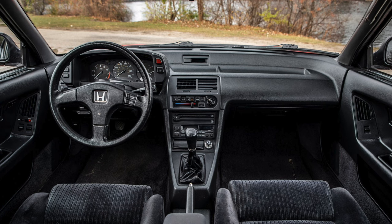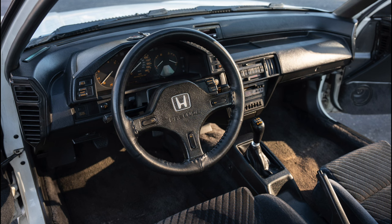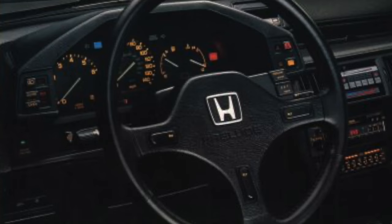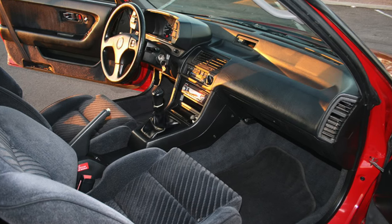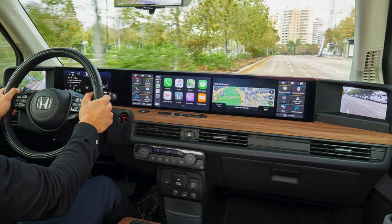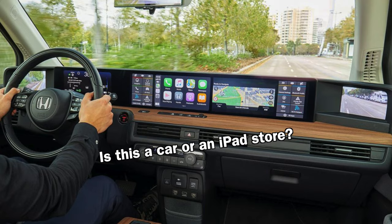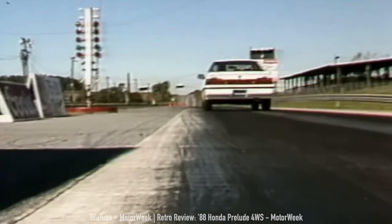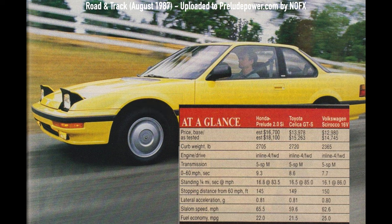The interior was simple but nice — not really all that different from the post-facelift interior of the second gen, just more rounded, with 100% less yellow. I think it looks refined, clean, and uncomplicated — a car you just get in and drive without having to watch a YouTube tutorial on how to reset your trip meter. Performance numbers for the SI model published in a 1988 edition of Road & Track showed a 0-60 time of 9.3 seconds.